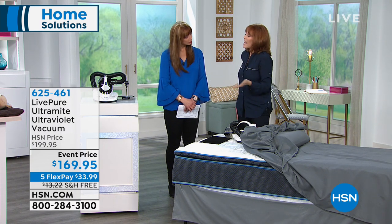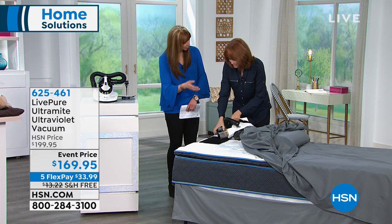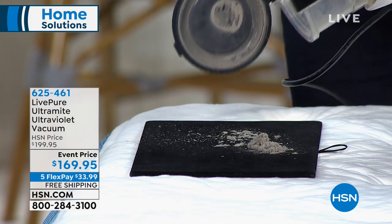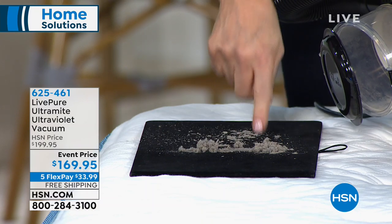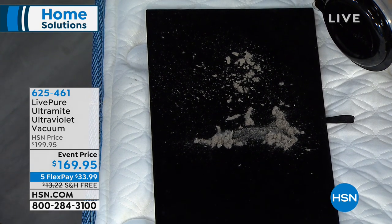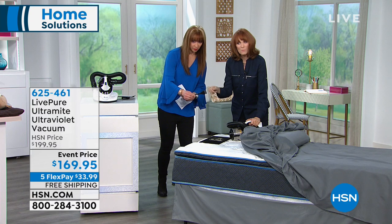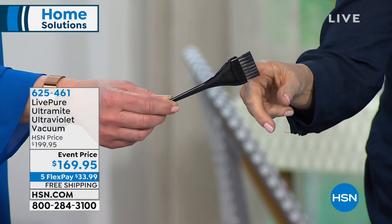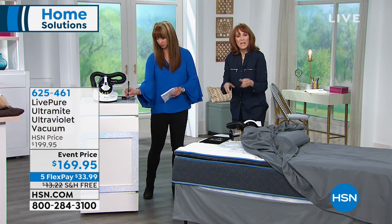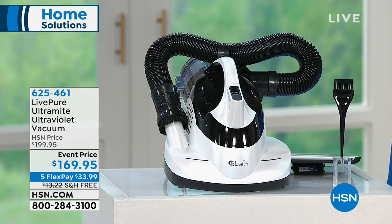Dust mites are actually the biggest allergen — even pets are affected. Millions of dust mites in your mattress, especially in a five- to ten-year-old mattress; they stay there when they die along with the live ones. Maintenance is easy: it comes with a little brush to clean your HEPA filtration, and you just rinse the pre-filter in the sink. This is a quality HEPA vacuum with a pre-filter, HEPA filtration, and an exhaust filter.